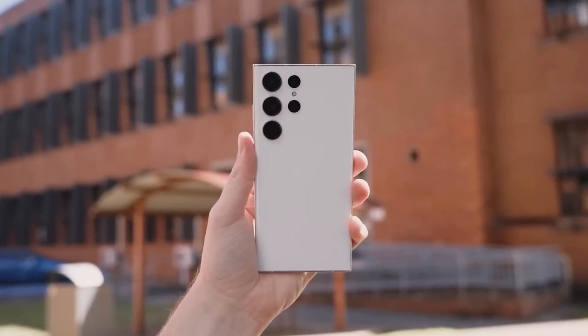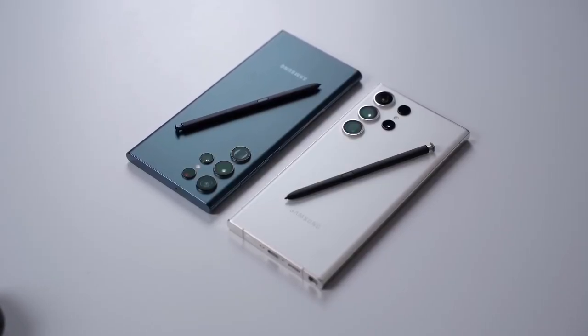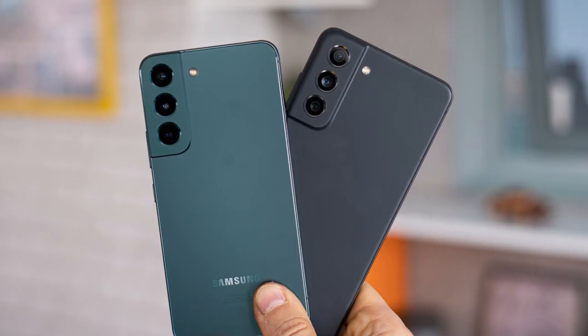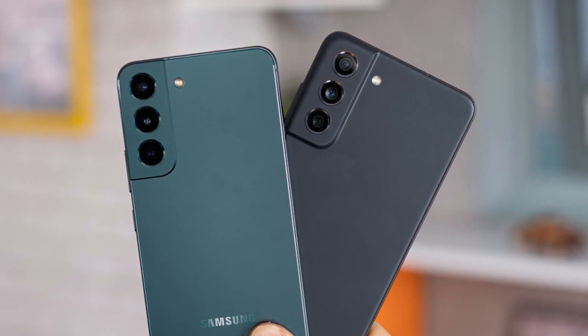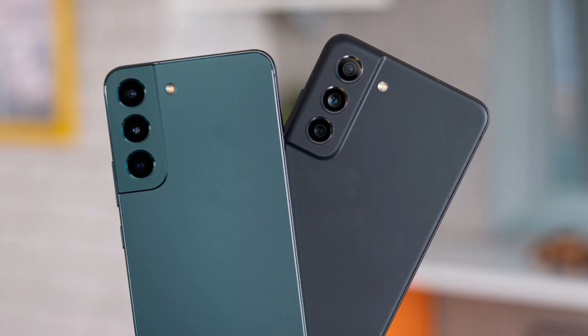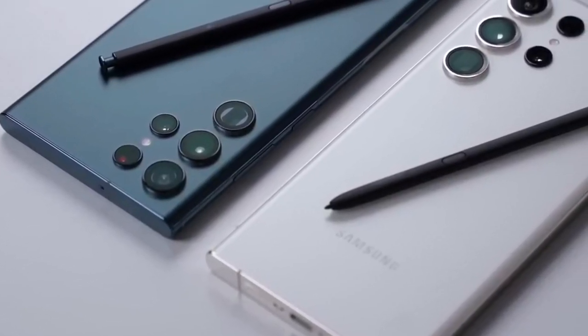And honestly, you wouldn't be too surprised if this information is correct. Usually, the South Korean firm uses the same design for its flagship smartphones for two years. The Galaxy S21 and the Galaxy S22 had a similar rear design, featuring a camera island that molds into one side of the phone's frame. Similarly, the Galaxy S24 series could look quite similar to the Galaxy S23 series.